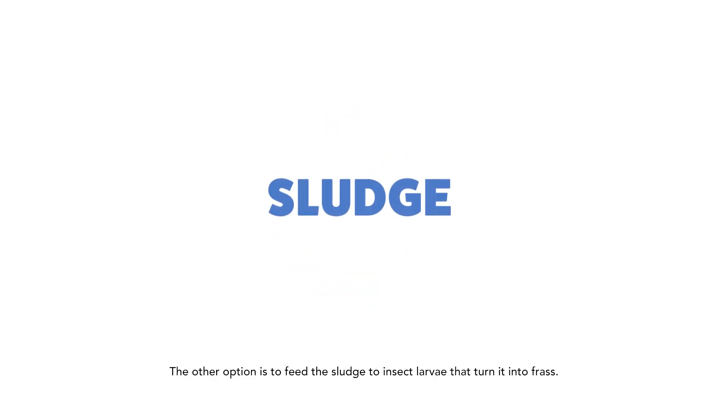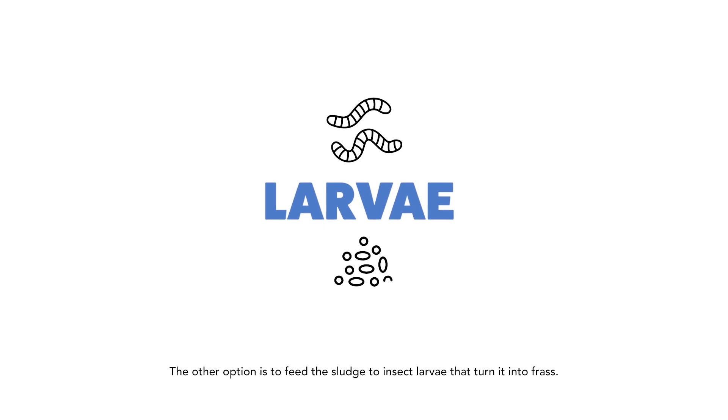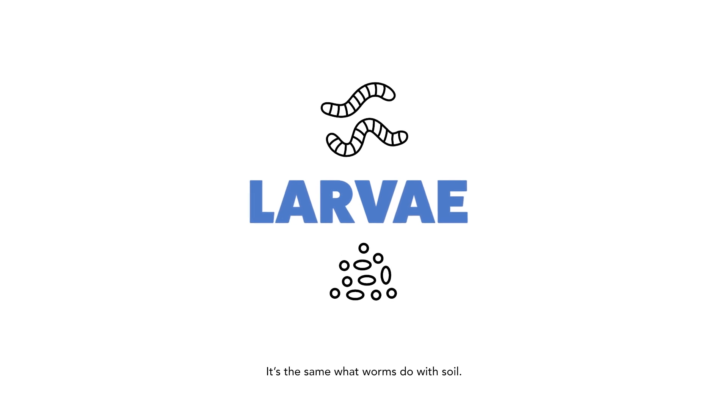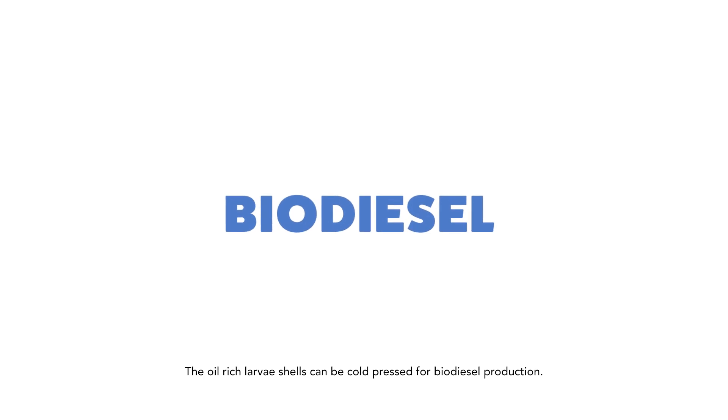The other option is to feed the sludge to insect larvae that turn it into frass — that's larva poop — which is an excellent organic fertilizer, the same as what worms do with soil. The oil-rich larva shells can be cold-pressed for biodiesel production.